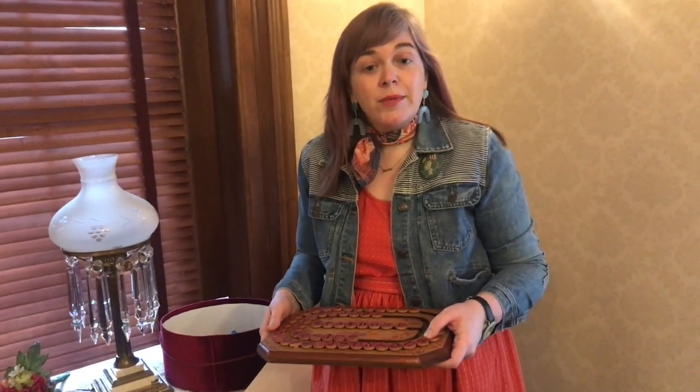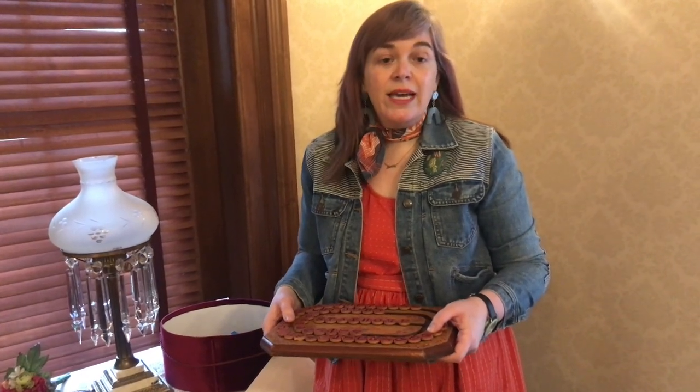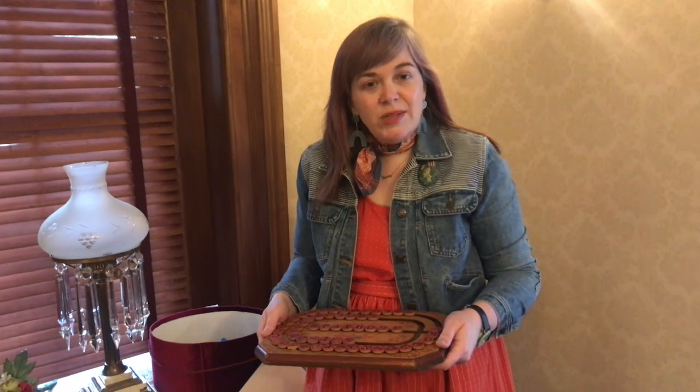Ida McKinley, who lived in this house with her brother George and sister Mary, and Mary's children who went on to live in this house, had not as many options as kids at home today might have.